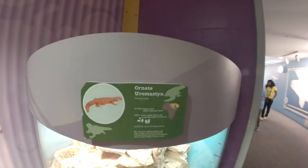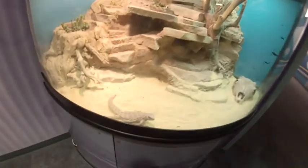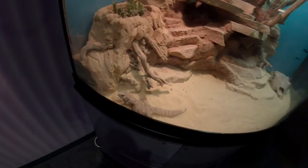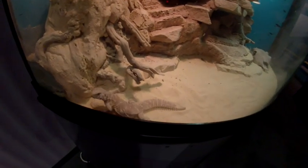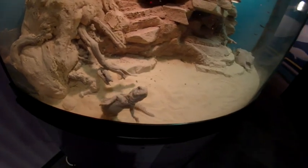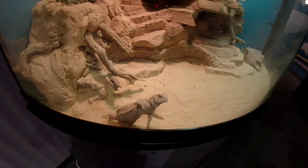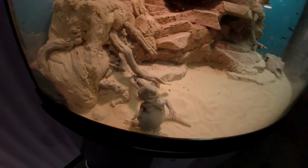It's an ornate uromastix — that's a cute little lizard. Hi lizard! Where's your friend the gecko? I need insurance — can you help me out with some car insurance?